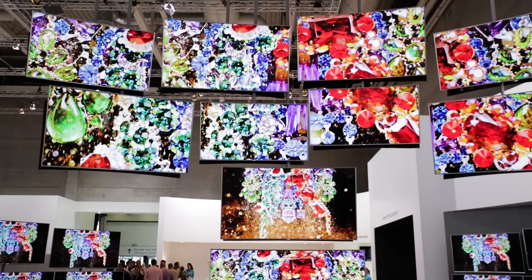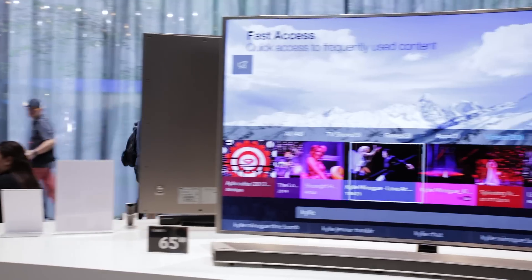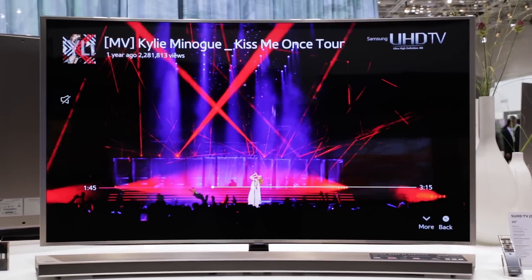You may be just getting used to 4K Ultra HD, but there's a new game in town: HDR, that promises even better picture quality. But what is it, and should you be interested?